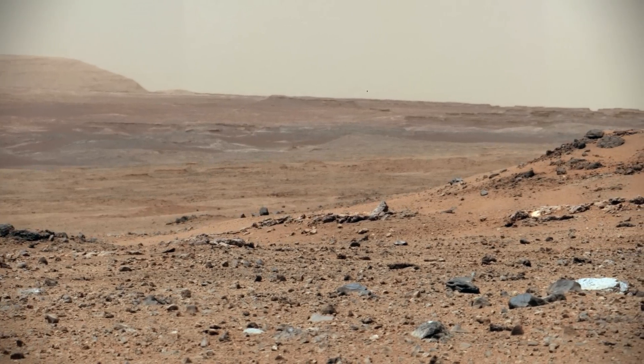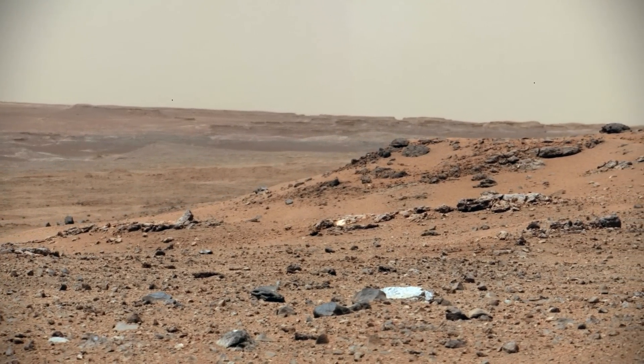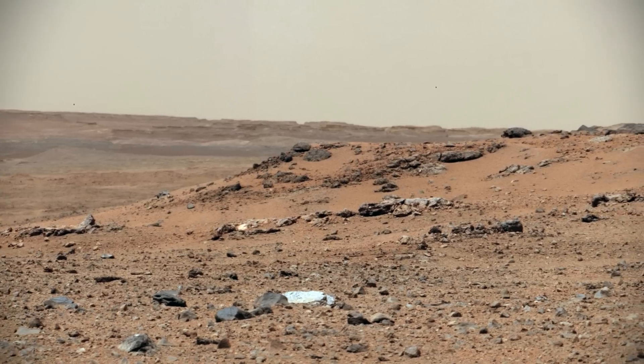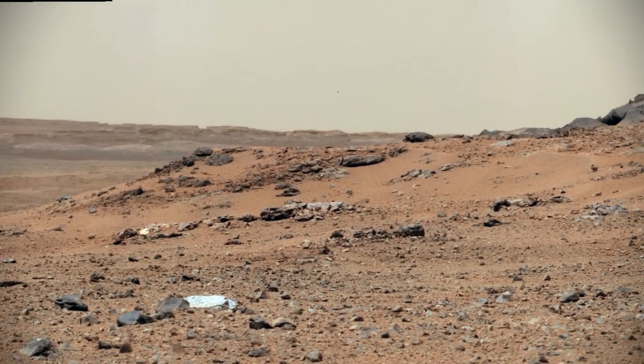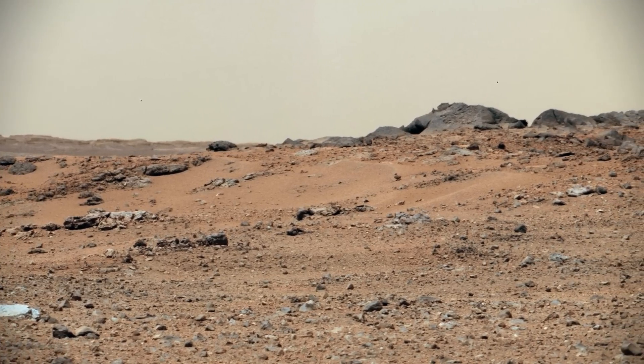This scene combines 7 images from the telephoto lens camera onboard Curiosity. The images were taken on the 343rd Martian day of the mission. The rover had driven 205 feet the day before to arrive at the location providing this vista.